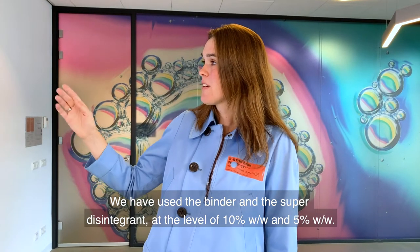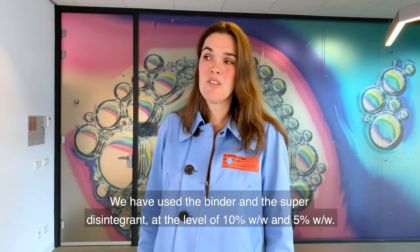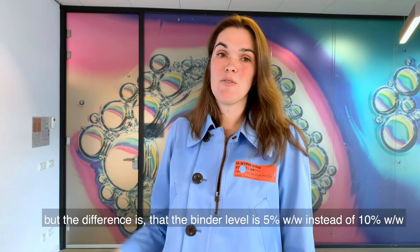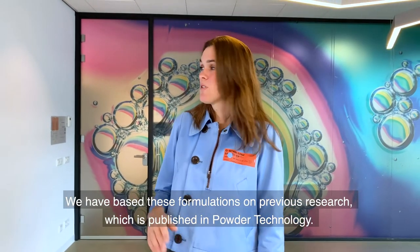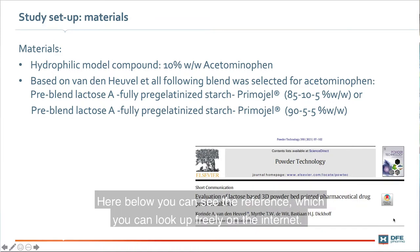We used the binder and super disintegrant at levels of 10% and 5%. The second formulation has exactly the same components — lactose, HPMC, pregelatinized starch, and Primogel — but the binder level is 5% instead of 10%. These formulations are based on previous research published in Powder Technology; the reference is shown below and can be found freely online.